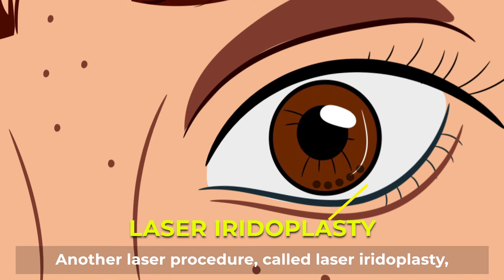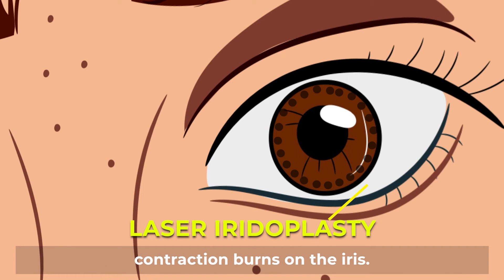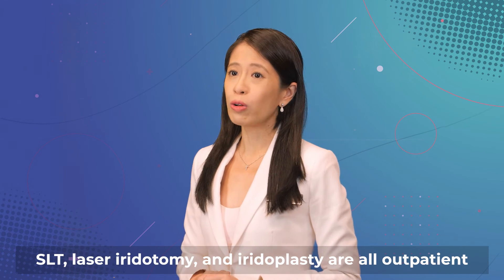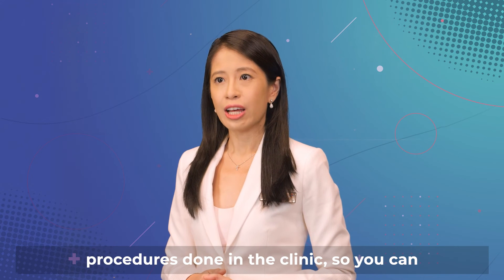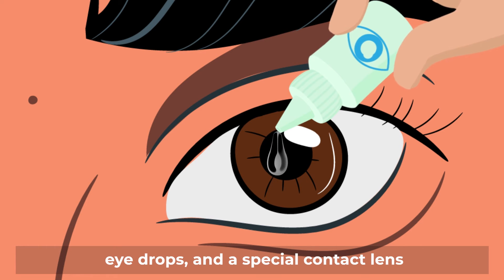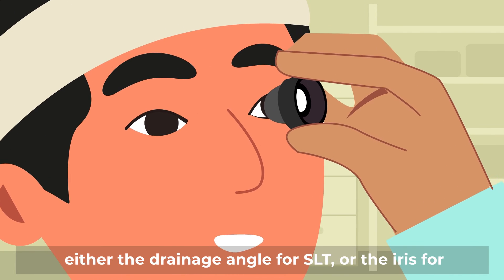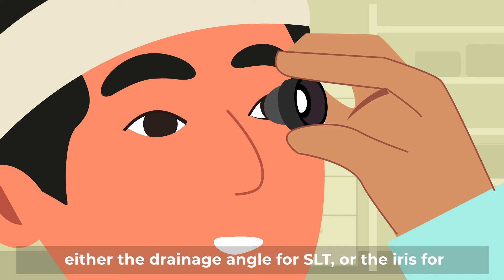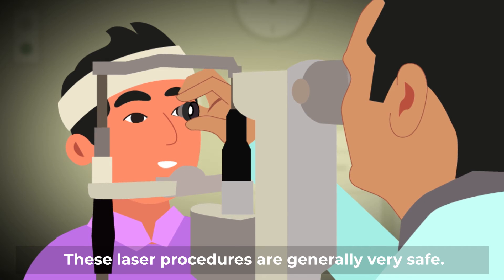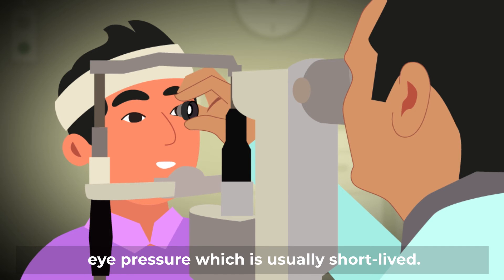Another laser procedure called laser iridoplasty can also widen the drainage angle by making contraction burns on the iris. SLT, laser iridotomy, and iridoplasty are all outpatient procedures done in the clinic, so you can go home afterwards. Before the laser, your eye will be numbed with eye drops and a special contact lens is placed on the eye to focus the laser on either the drainage angle for SLT, or the iris for iridotomy and iridoplasty. These laser procedures are generally very safe. Occasionally, they can result in an increase in eye pressure, which is usually short-lived.